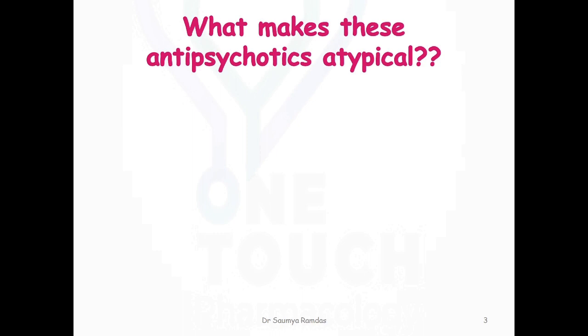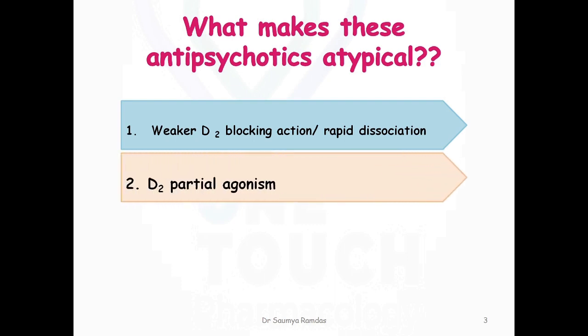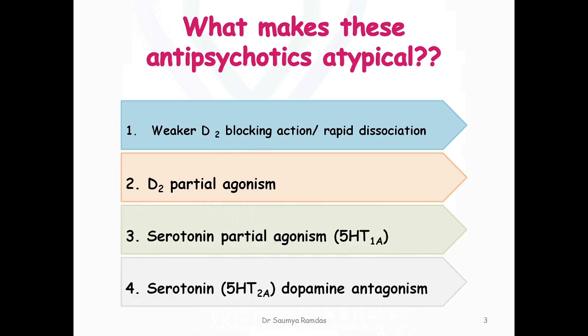These drugs are called atypical because they do not act solely by blocking dopamine receptors. They have other mechanisms of action, such as weaker D2 blocking action or rapid dissociation from dopamine receptors, dopamine partial agonism, serotonin partial agonism, and serotonin-dopamine antagonism.